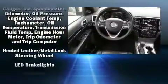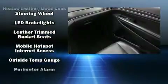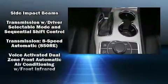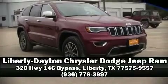A Carfax History Report provides you peace of mind by detailing information related to past owners and service records. Our team is professional and we offer a no-pressure environment. Call now to schedule a test drive.